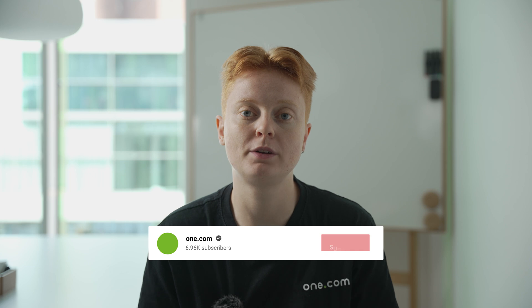Hello everyone, welcome back to our channel. My name is Daniela and I'm a content creator here at One.com. Today we're diving into a topic that's super important for anyone who spends time online: phishing emails. Ever wondered what they are, how to spot them, and how you can protect yourself? Well, you're in the right place. Let's break it all down.